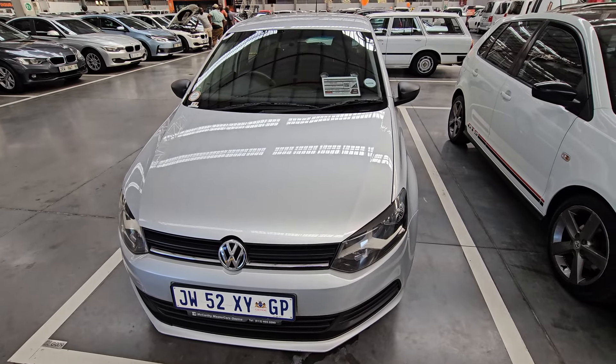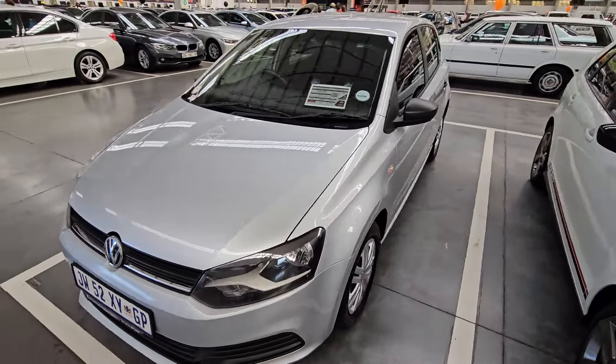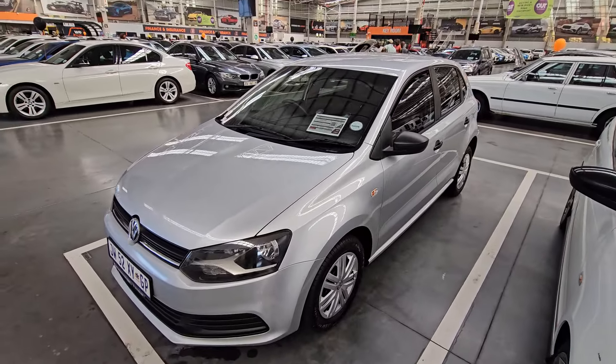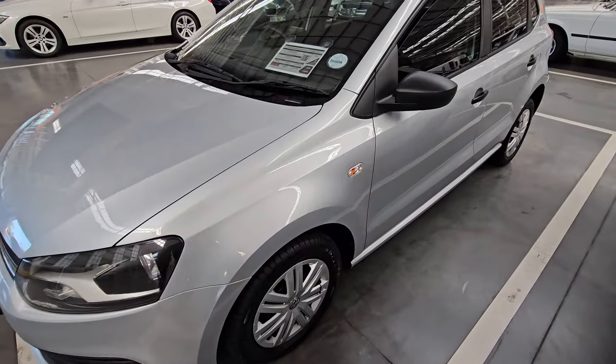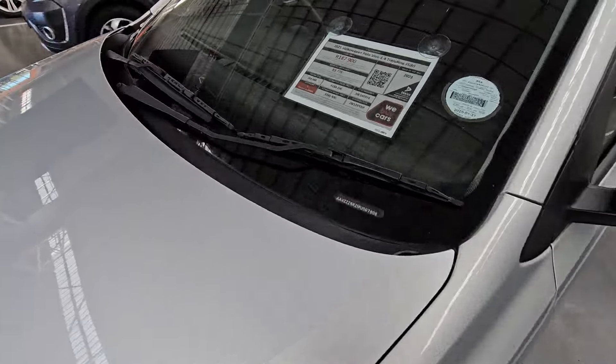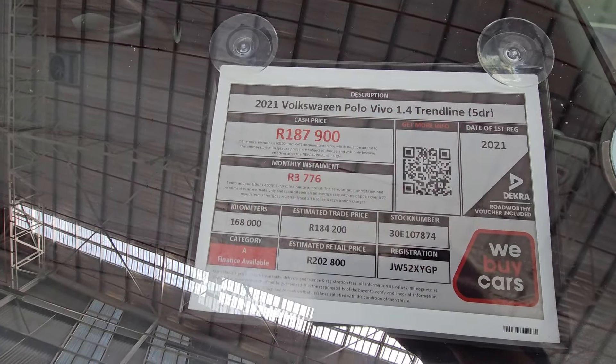Hello guys, we've officially hit 1 million views on this channel and as a token of appreciation I've decided to show you the latest VW Polos that you can get from We Buy Cars. As you know guys, this is one of the most loved vehicles on this channel. This one is a 2021 Volkswagen Polo 1.4 Trend Line.